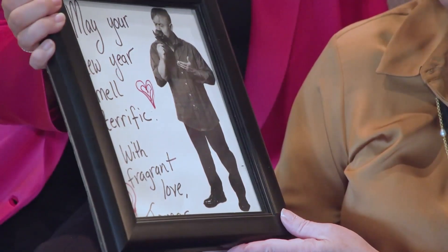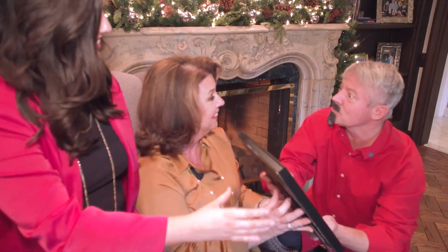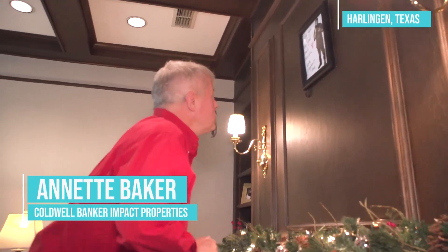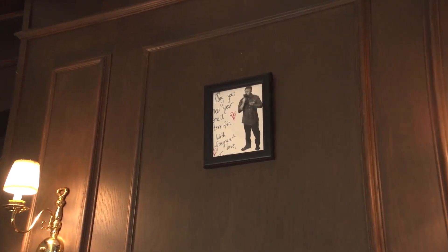Wow. May your New Year smell terrific with fragrant love, Tomas. And you know what? I believe I have the perfect place for this beautiful Christmas present. You do not have to thank me. Christmas is a time of giving. So every time you look up at Tomas, I want you to feel the joy of the Christmas spirit. Merry Christmas, Annette. Merry Christmas, Tomas. Merry Christmas, Bailey. Merry Christmas, Tomas.